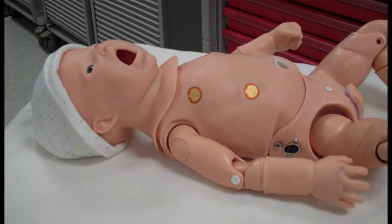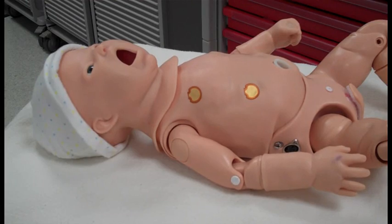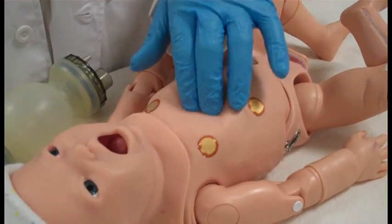Haley is the only one of our family members that will move on her own. She can be active or limp depending upon the context of the scenario. Like all of our other family members, she has the ability to simulate seizures. She also has the ability to pass a temperature value if a temperature probe is attached to her abdomen. Haley can also handle CPR and pacing procedures.